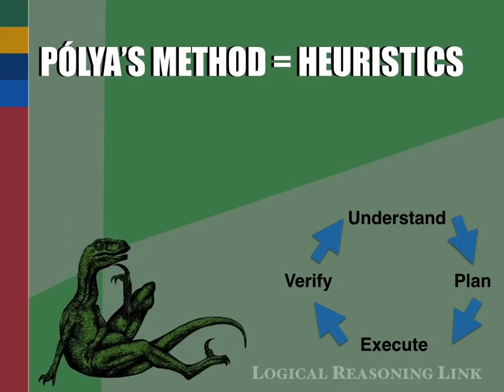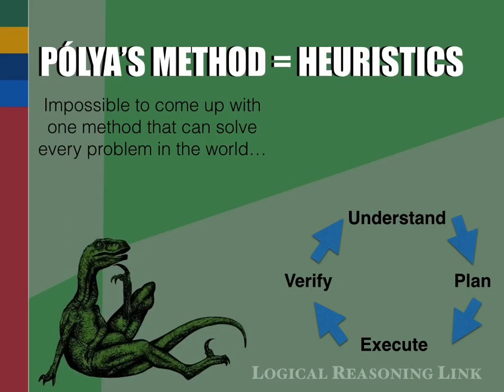Heuristics are the little rules of thumb that structure most of our everyday thoughts. They're the quick judgments, like recognizing your friend's face or knowing that the car in the other lane is going to hit you — those things we don't have to think too deeply about because we just react to them. The thing about problem solving is that it is impossible to come up with one method that can solve every potential problem in the world. There's not even one method that can solve every problem in mathematics, because there are uncountably many unsolved problems even in the field of math.